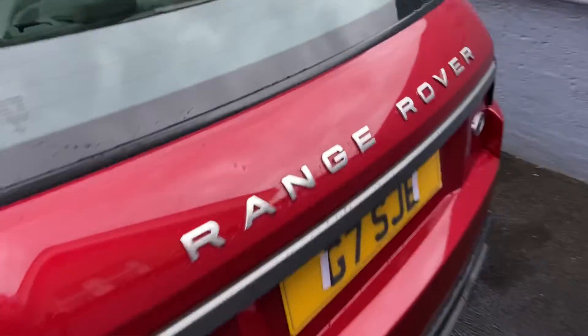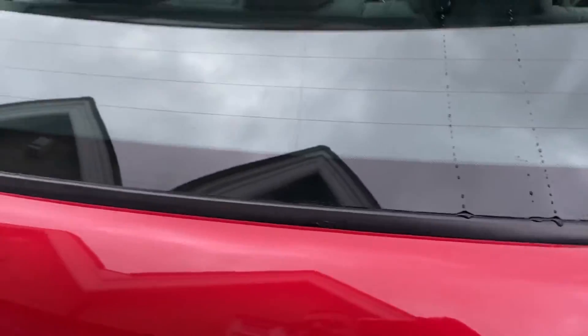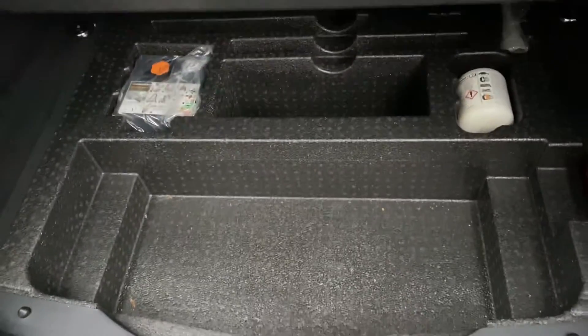Just to show you around the back of the vehicle, inside the boot — being the Evoque, it does offer ample boot space, plenty of room for all your shopping. And you've also got extra storage compartments underneath as well.